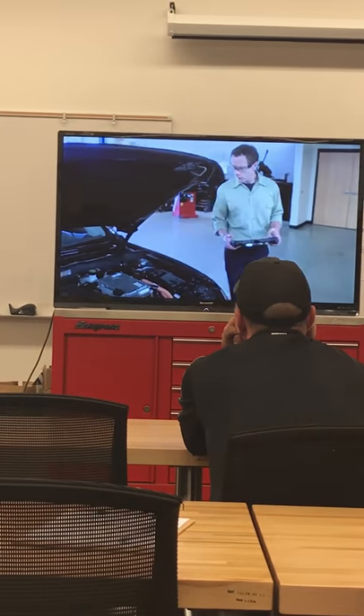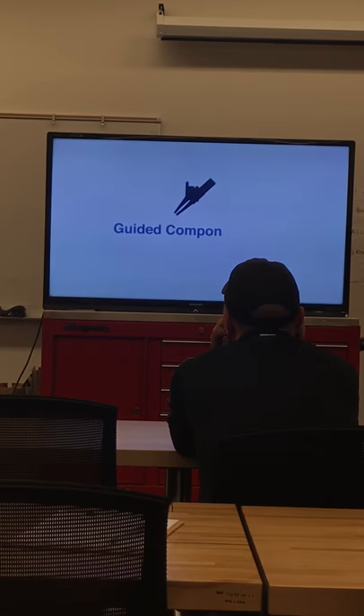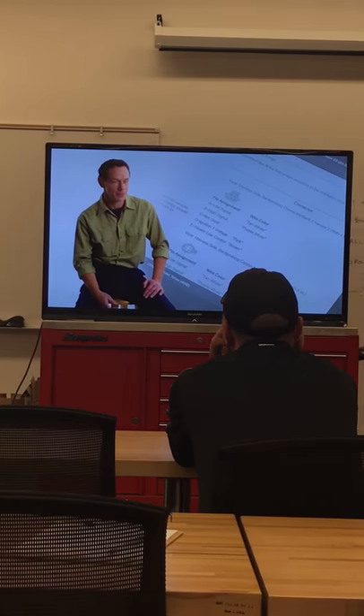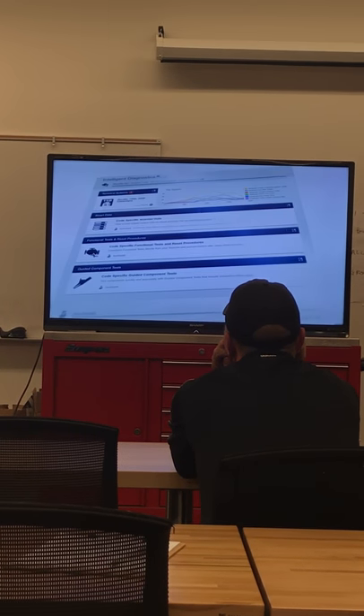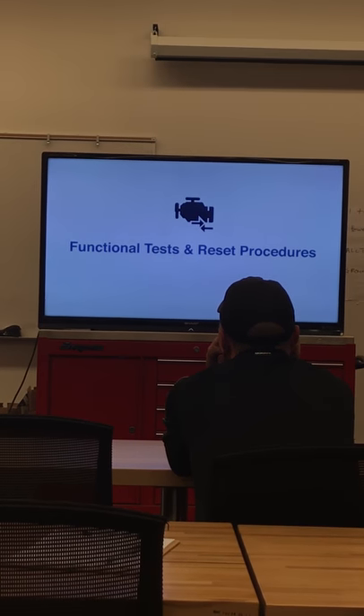Test sensors and other components at the source with Guided Component Tests. They show you where to connect and what results to look for. A whole list of functional tests is standing by.